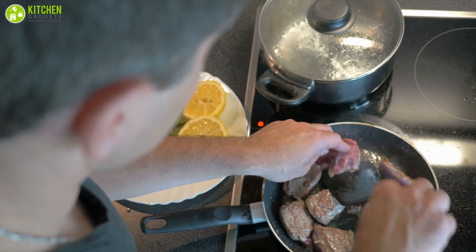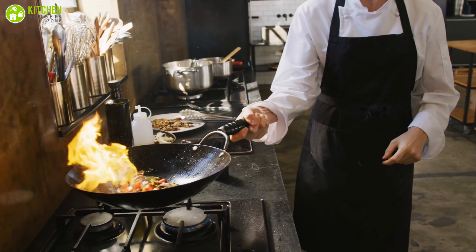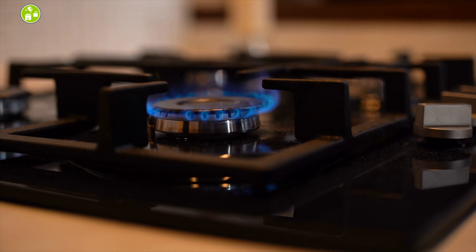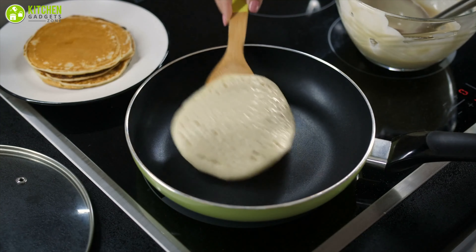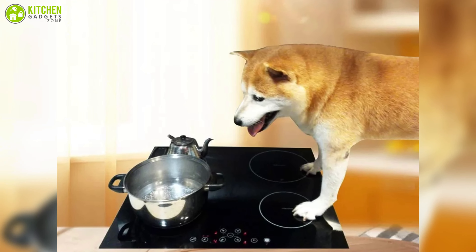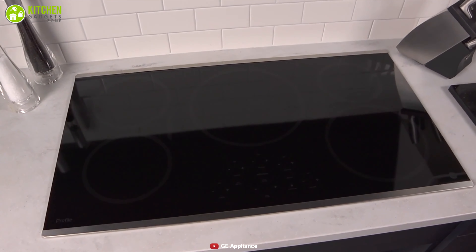The downfall of gas cooktops is the danger that gas poses — as with anything involving gas, it presents a potential safety risk such as a leak, so you should be extremely cautious, especially if you have kids around. On the contrary, induction cooktops are safer because they don't usually get hot. The little hands and furry paws of your kids and pets won't be in danger, and elderly family members with weaker hands can use it safely as well.